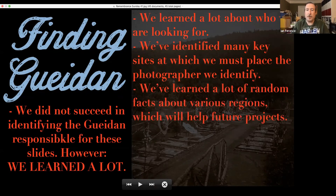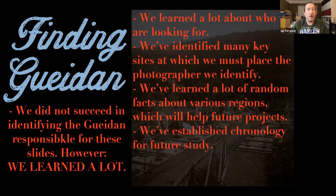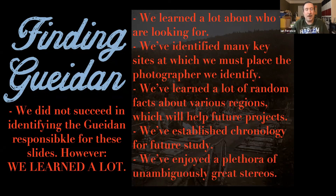We've learned a lot of random facts about various regions which will help in future projects and identifications. For example, in researching Rémy Gedan's grave in Soupir, I learned a little about the town and their monuments. We've established a chronology for future studies — a relatively good idea of about eight or nine places and times at which the Gedan we're looking for was present. And most importantly, we've enjoyed a plethora of unambiguously great stereos — every work in this collection is top-notch and really merits a lot of consideration.